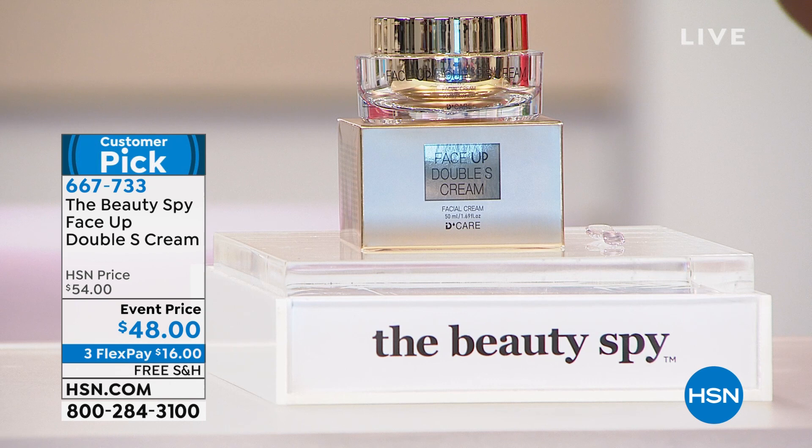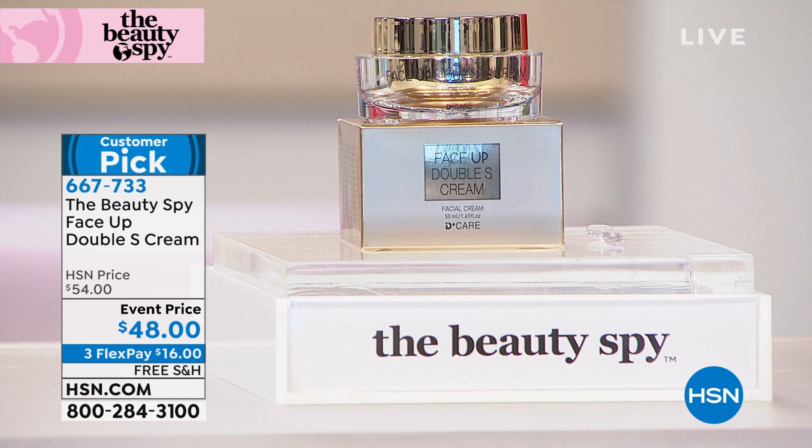Customer pick on HSN.com, and we've got an event price for you here. Three flex payments, which means you can spread the payment out — get this home for $16 and free shipping.